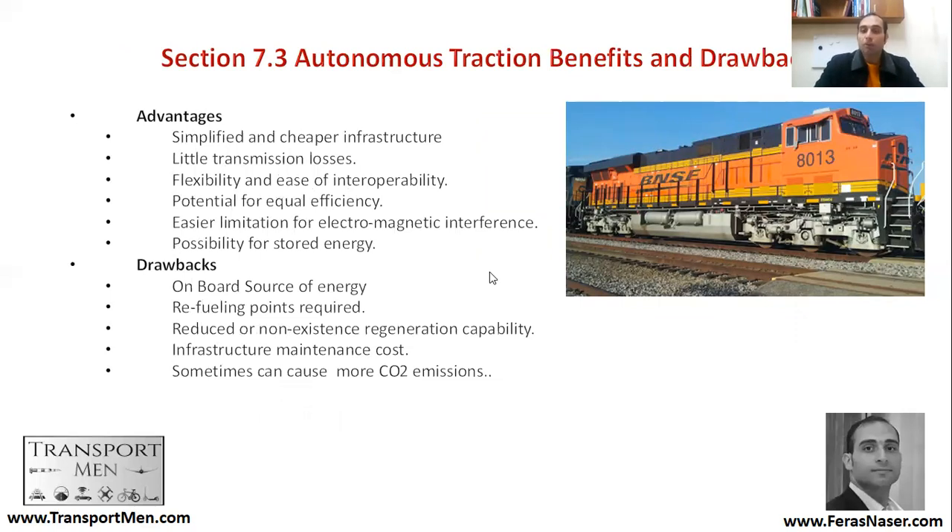Turning to autonomous traction systems, the benefits include simplified and cheaper infrastructure — overhead lines are not there. There are very little transmission losses because there are no wires. There is also flexibility and ease of interoperability: if you want to move your trains to another route you can do that easily, since the train is not dependent on electrification infrastructure — only on gauge. If the gauge is compatible, your train will run on that infrastructure.